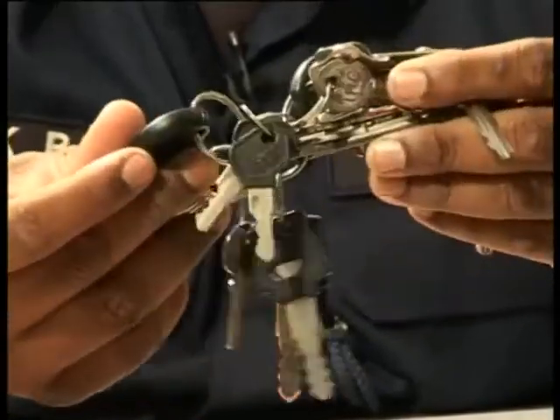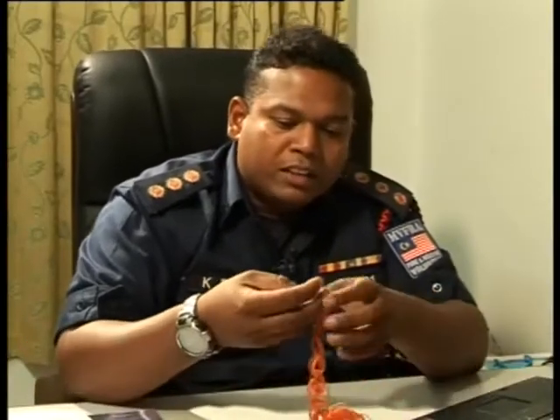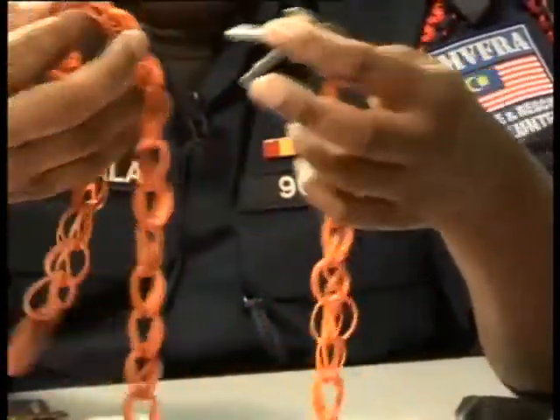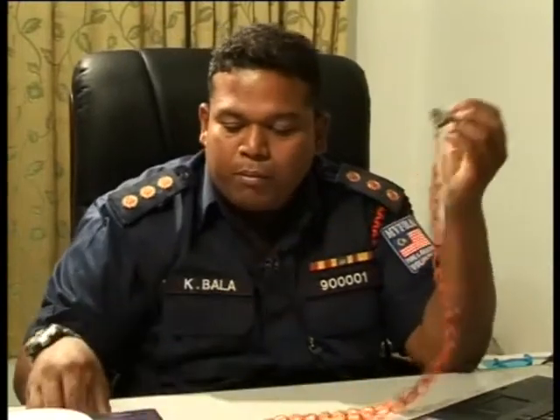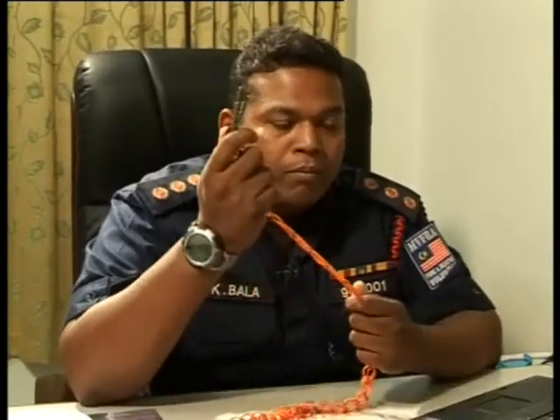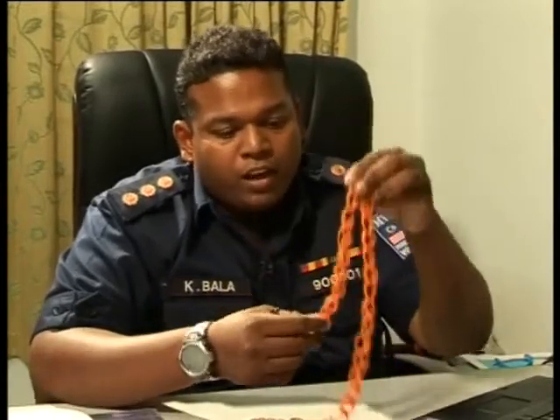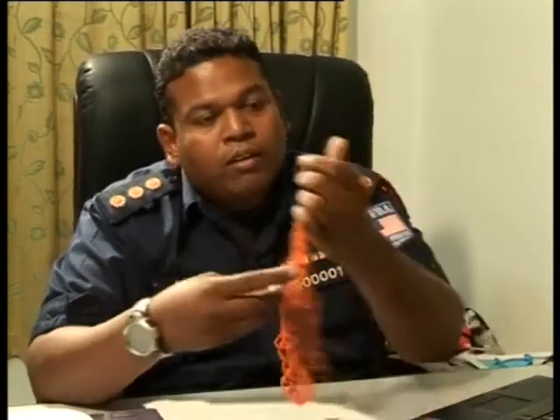Most cases, people have a bunch of keys, and this bunch of keys can actually delay the process of escape. I would advise everyone to have just the single key that opens the door and the gate. This should be hung behind the door, mounted on rubber, so that in case of emergency the key drops and sticks where it falls — it doesn't go anywhere — and you can still find your keys at the door.